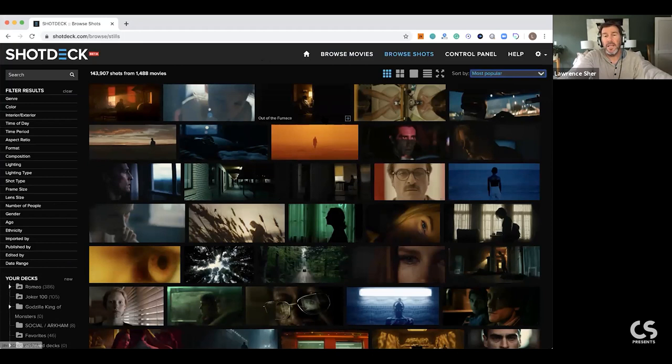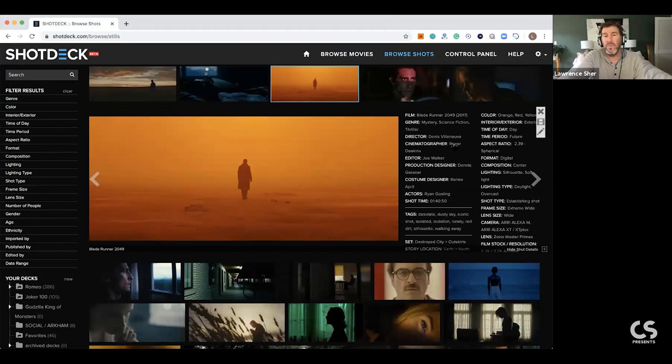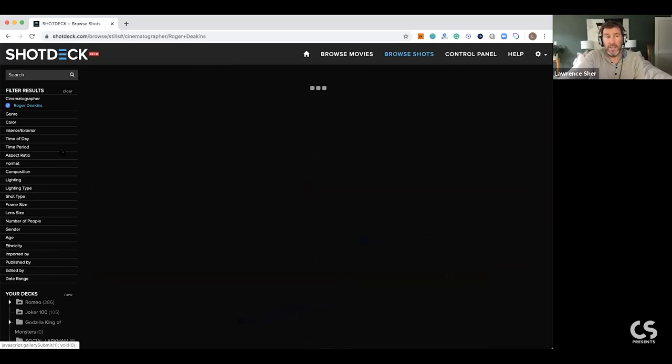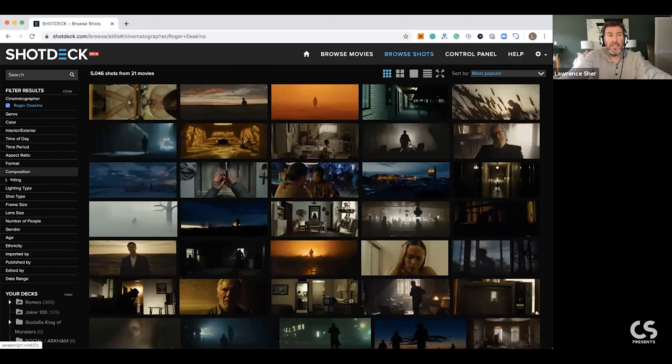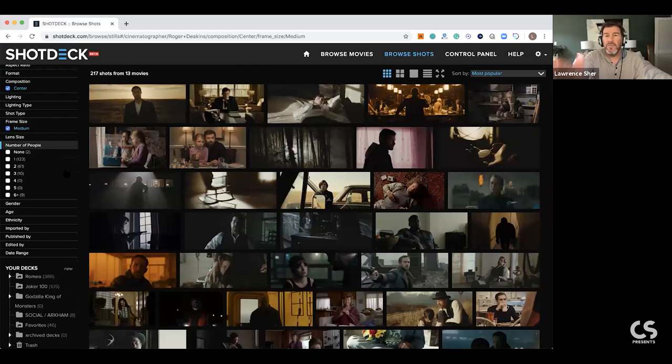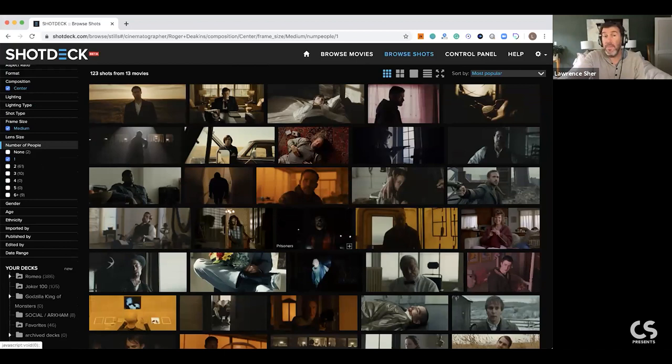You can look at Roger Deakins's work and see 21 movies broken out into stills. It's also a really cool way to search for Roger Deakins specifically - for instance, center-frame shots by Roger Deakins, medium shots with just one person. And now you can sort of see how ubiquitous this kind of framing is - a lot of it may be the Coens. You can categorize by that, or just look for silhouetted shots.